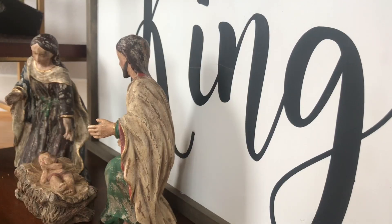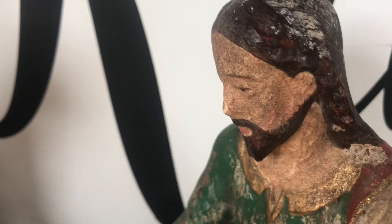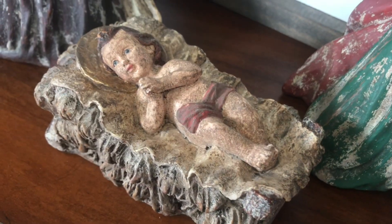I saved one of the most important Christmas decor pieces for last: a nativity scene. It may not be as trendy as bottle brush trees or a balloon banner, but it reminds you of the real reason of the season, which is obviously the most important.